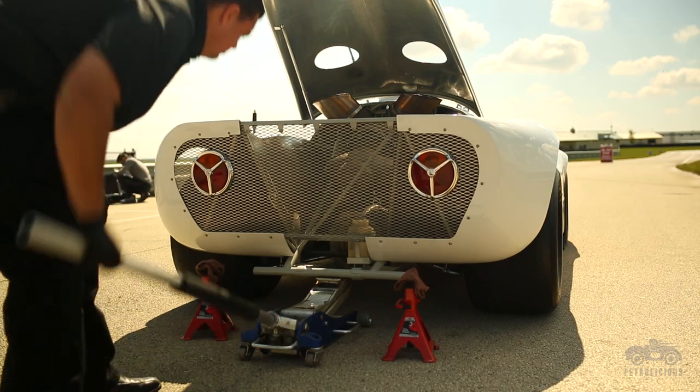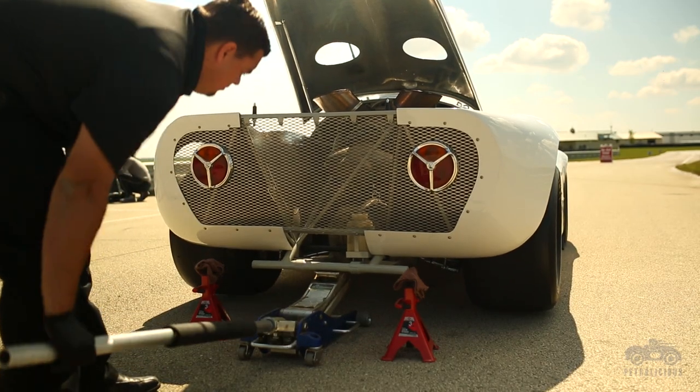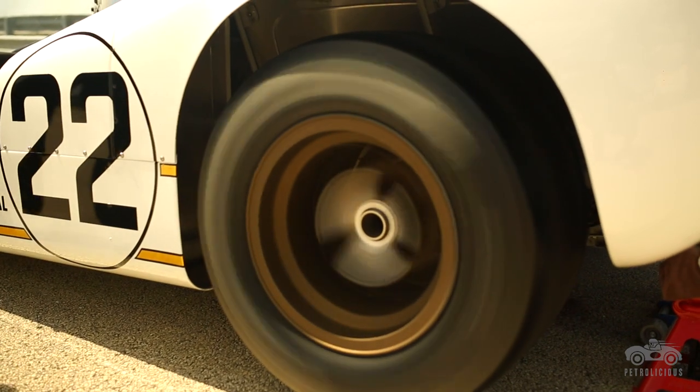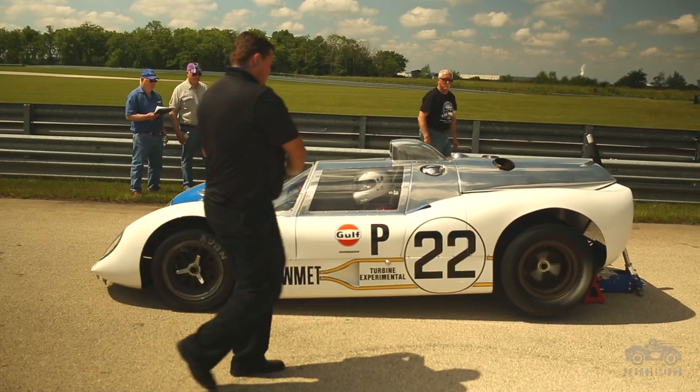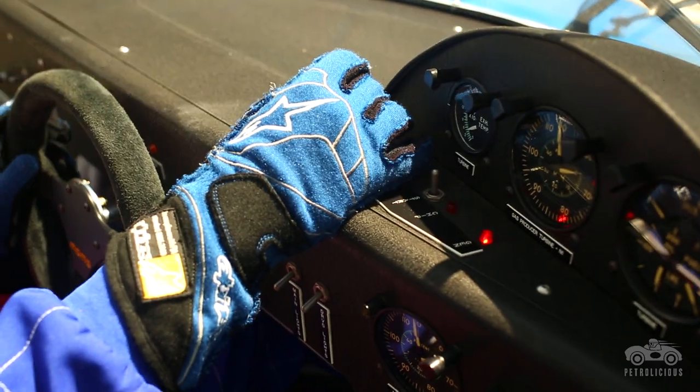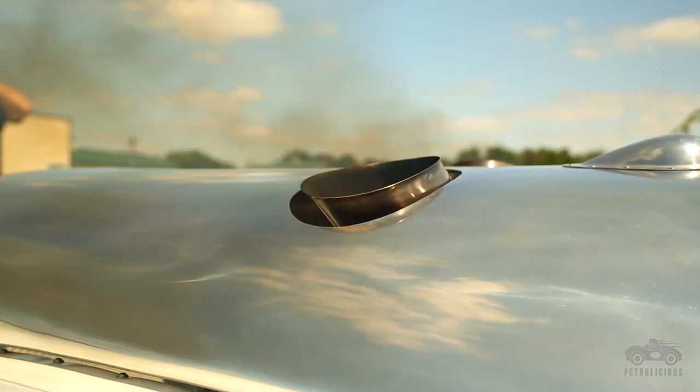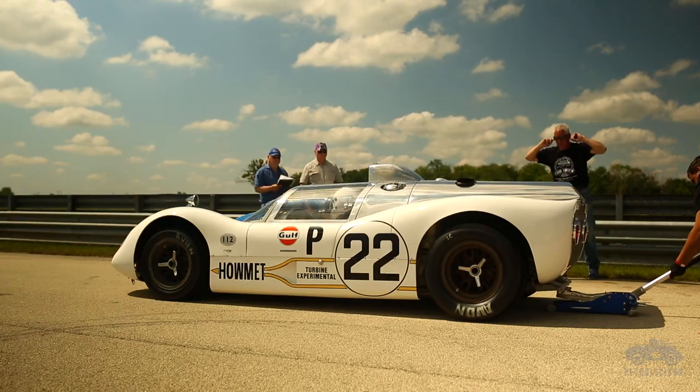Without a clutch and a transmission, you have to jack up the rear wheels and let the rear wheels spin as you're cranking it over. And then when the turbine compressor gets up to speed, you turn on the fuel and the spark plug. That ignites the flame and a little puff of black smoke — put on the brake and lower it on the racetrack and away you go.